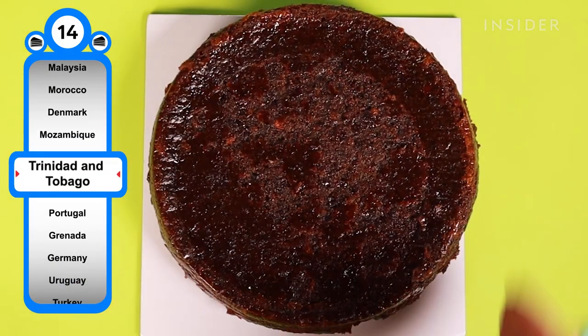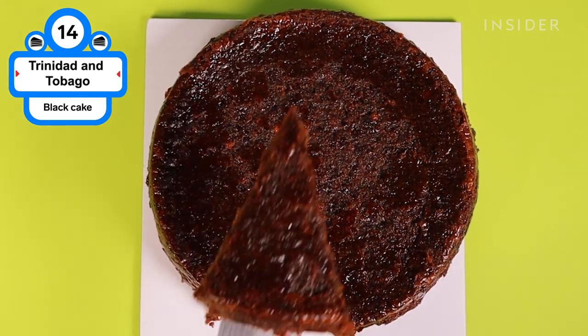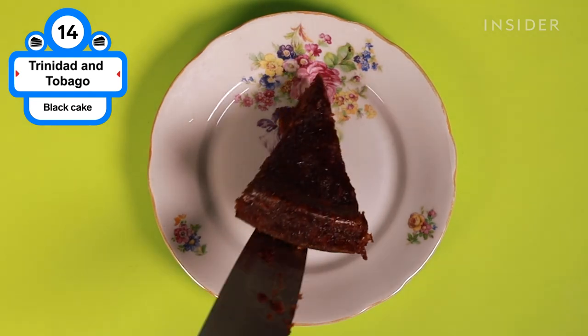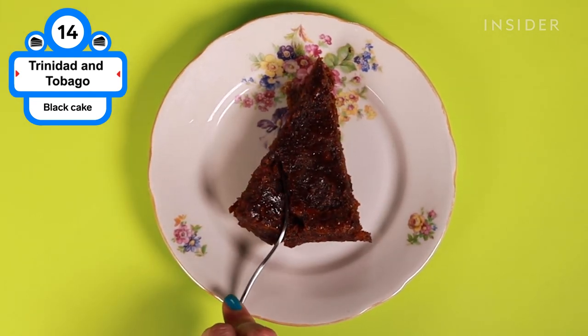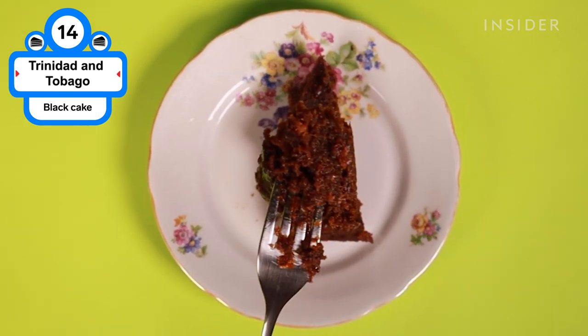Black cake, known in Tobago as rum cake, incorporates a quart or more of dark rum and brandy into a batter full of dried fruits like prunes, cherries, and citrus peel. Once it's baked and chilled, the cake is doused in even more dark rum for a finished bake that can get you a little tipsy — which is perfect, since this cake is traditionally eaten during family Christmas celebrations.